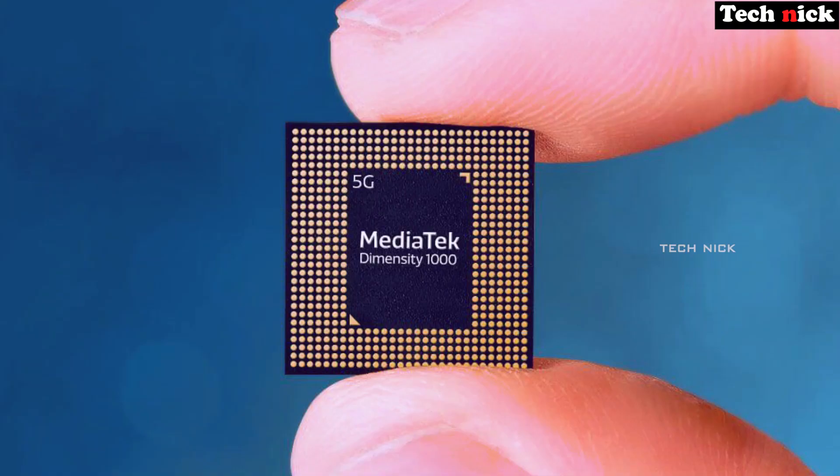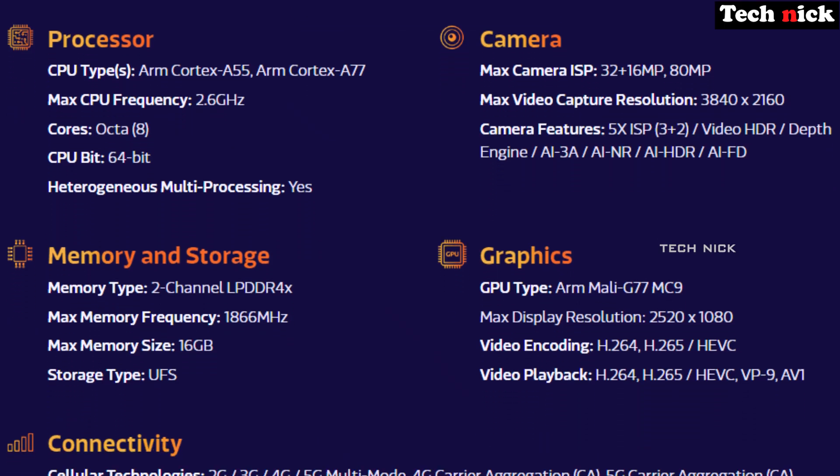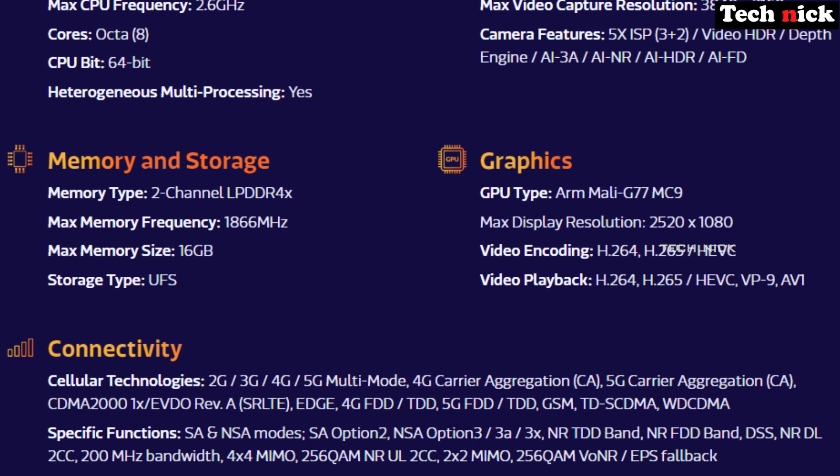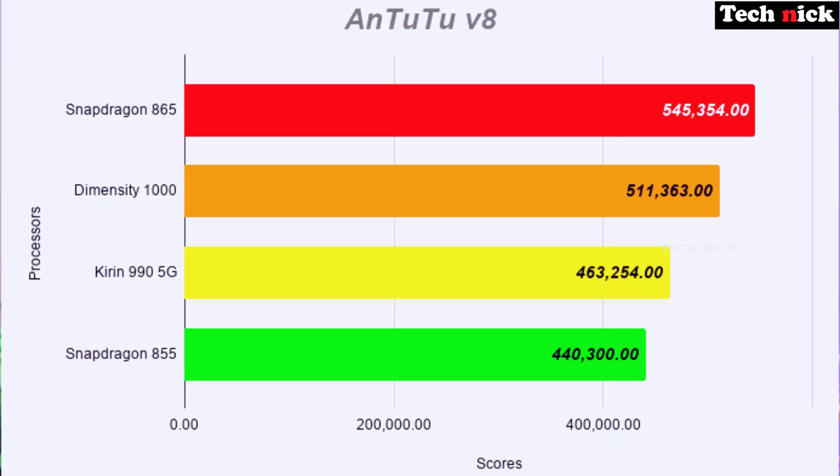Next, there is a new flagship processor — MediaTek Dimensity 1000 Plus. This processor is an octa-core processor, and the architecture is 7nm — same as Snapdragon 865 which is also 7nm. It has 4-core at 2.6GHz throttle plus another 4-core at 2.0GHz little cores. The GPU is Mali G77 MC9. The processor is great in this price range, and in this new MediaTek process, it can relate to Snapdragon performance.